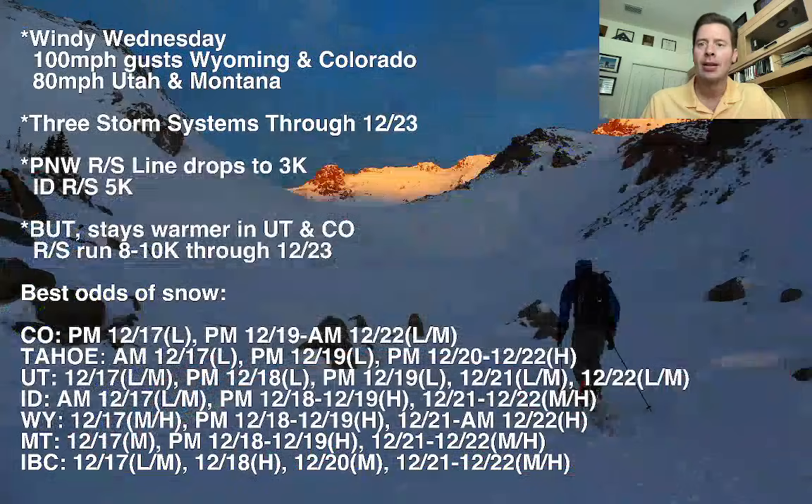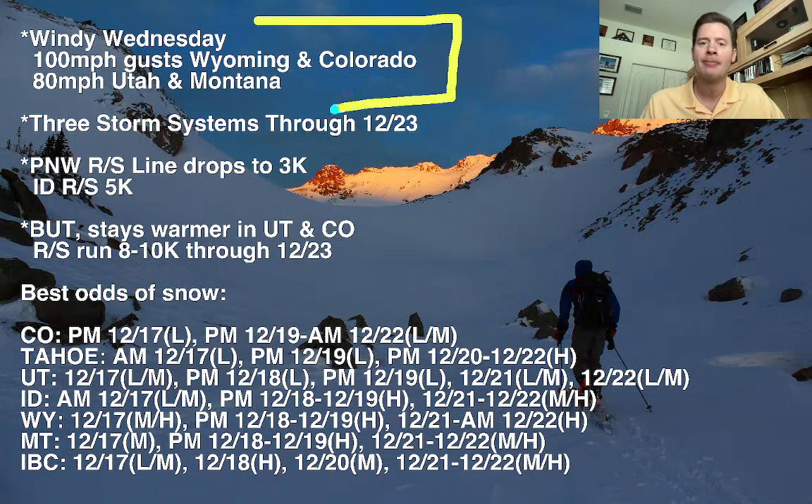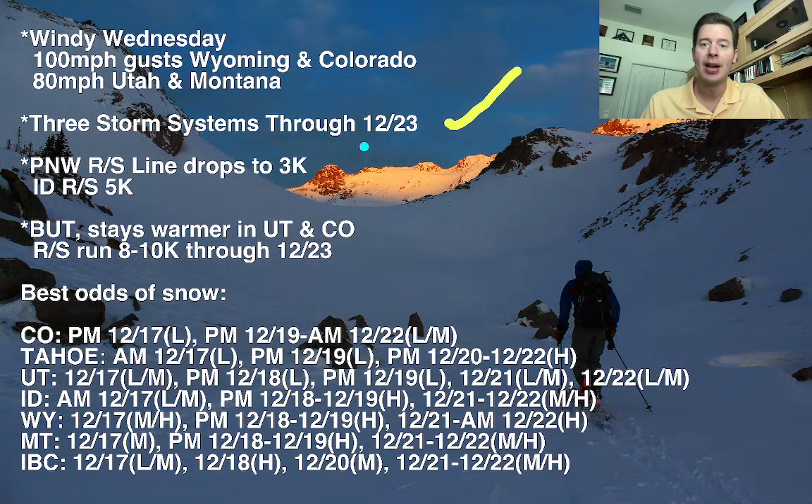Let me show you my bullet points. Windy Wednesday: 100 mile per hour wind gusts in Wyoming and Colorado, 80 mile per hour wind gusts over the highest peaks of Utah and Montana. Three storm systems. Rain-snow line: I think it's going to come all the way down to 3,000 feet in the Pacific Northwest, over the high cascades and the high volcanoes.